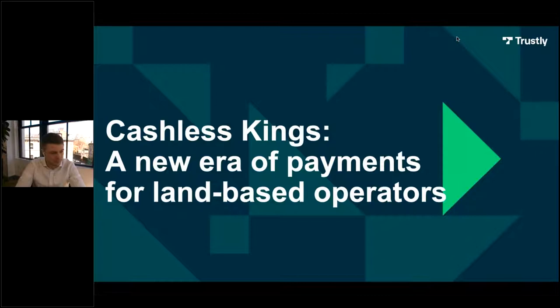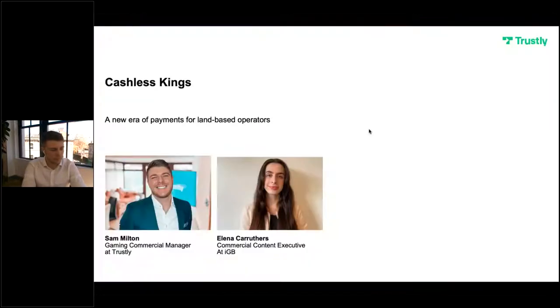Hello everyone, thank you so much for joining us today. I'm Eleanor Carruthers and I'm the Commercial Content Executive at IGB. Today's webinar will focus on cashless payment solutions, which is sponsored by digital payment provider Trustly. Trustly is revolutionising the way that players verify their identity, make deposits and receive withdrawals in land-based casinos, gaming halls and sports bet shops.